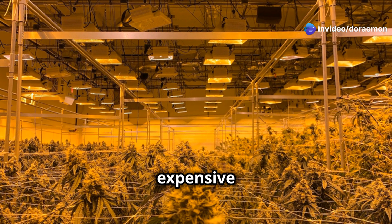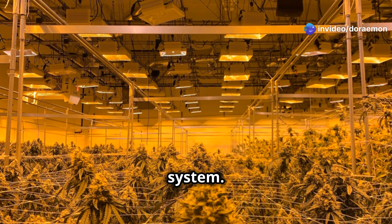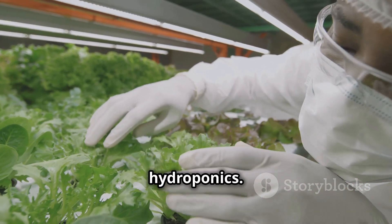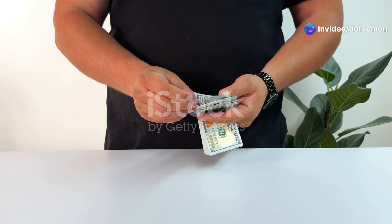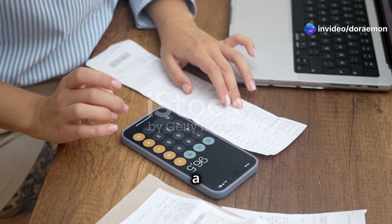Aeroponics isn't without its drawbacks. One main downside is that it can be more expensive to set up than hydroponics, especially if you're going for a high pressure system. Another potential downside is that aeroponics requires more maintenance — you need to regularly clean the misting nozzles to prevent clogging.